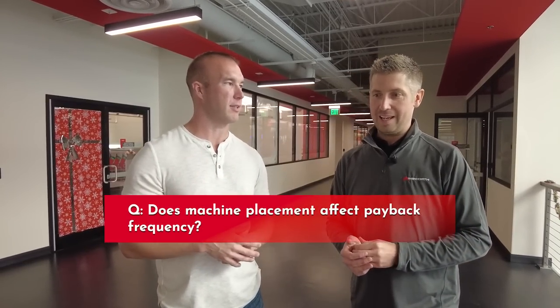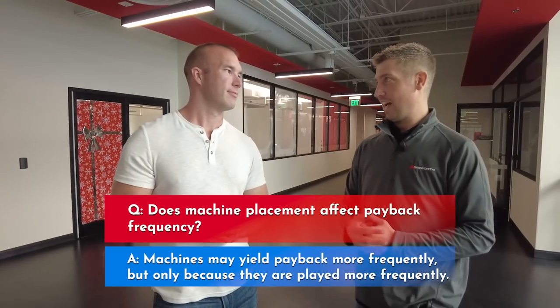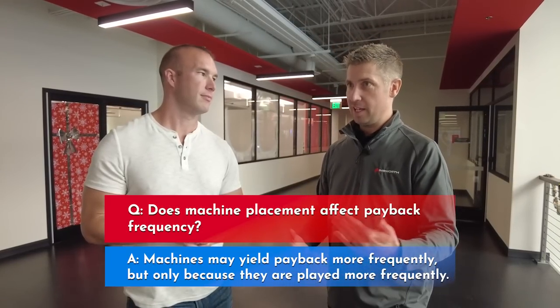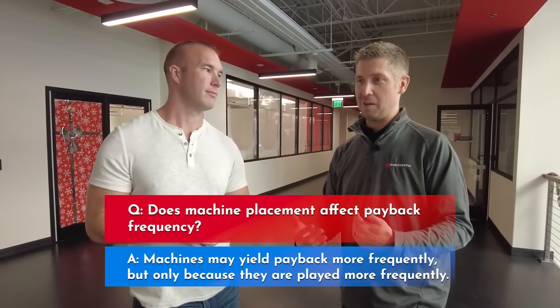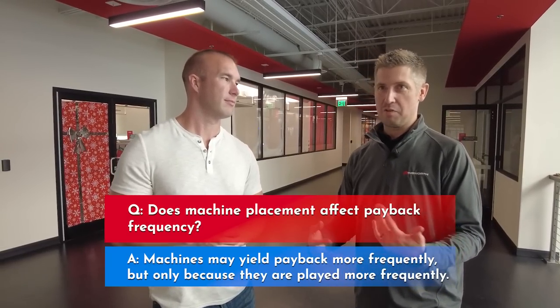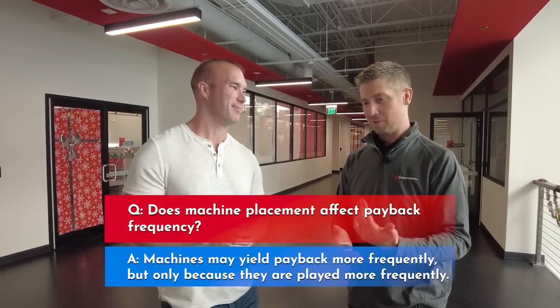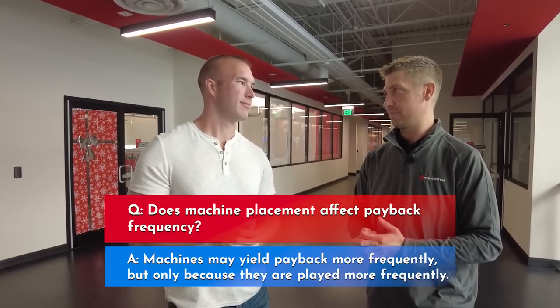This plays into the idea that machines at the end of an aisle or near an entrance door have better payback. They probably do get won on more because they're played more — it's a chicken-or-the-egg situation. If that's the most popular game on the floor, yes, people win on it more than a game that's rarely played. Every time you walk by, somebody's winning, but every time you walk by somebody's on the game too. There are other games you've walked by a dozen times and never noticed people on them.